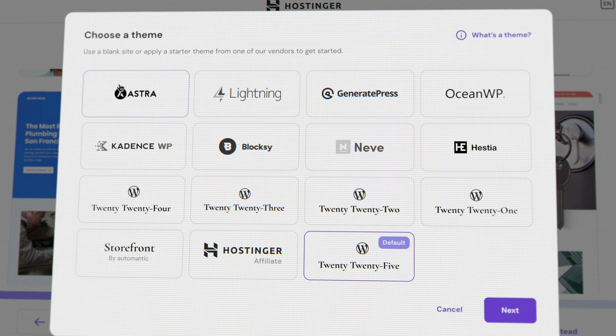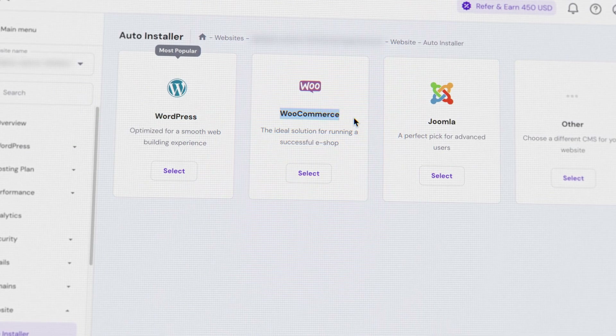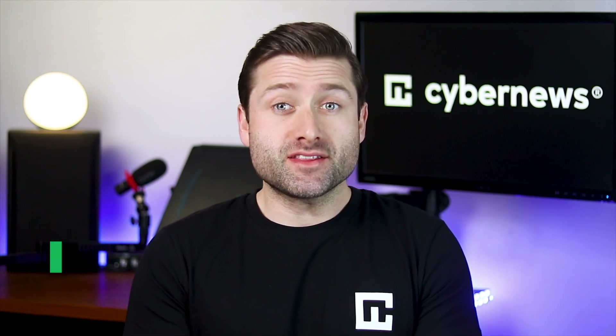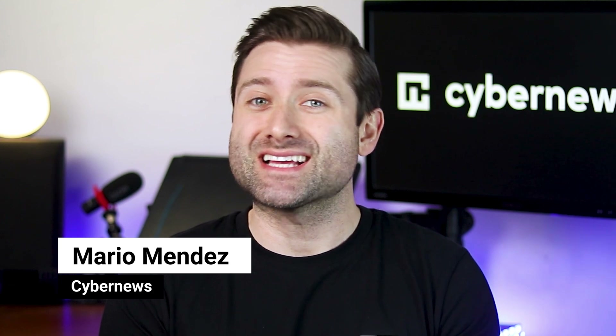This Hostinger tutorial is your quick and practical guide to getting started with hosting. Whether you're setting up WordPress, moving an existing website, exploring other CMS options, or checking out Hostinger's website builder, I've got you covered. By the end of this video, you'll have a clear understanding of how to make the most of what Hostinger has to offer.